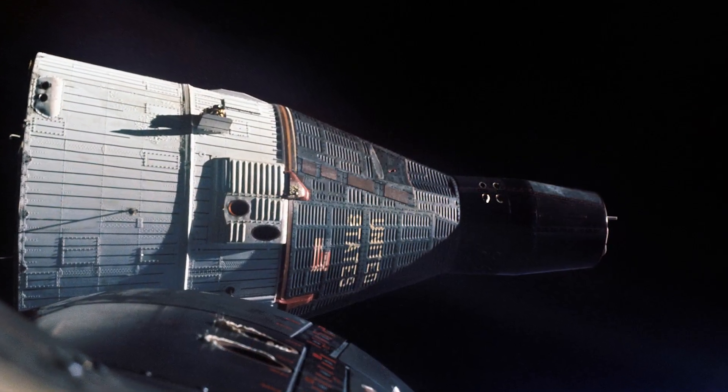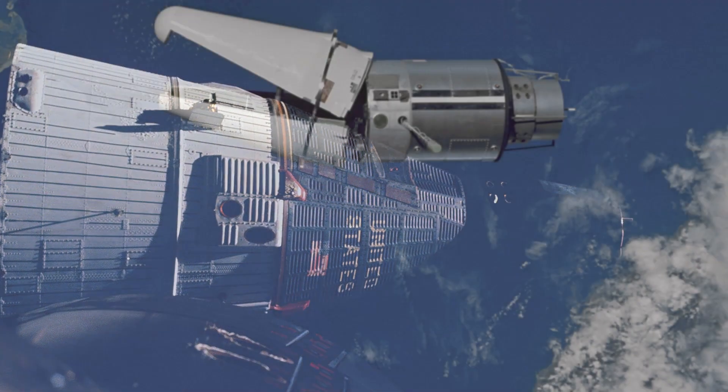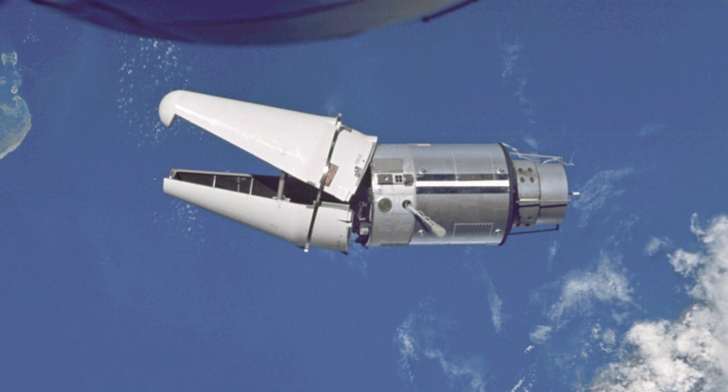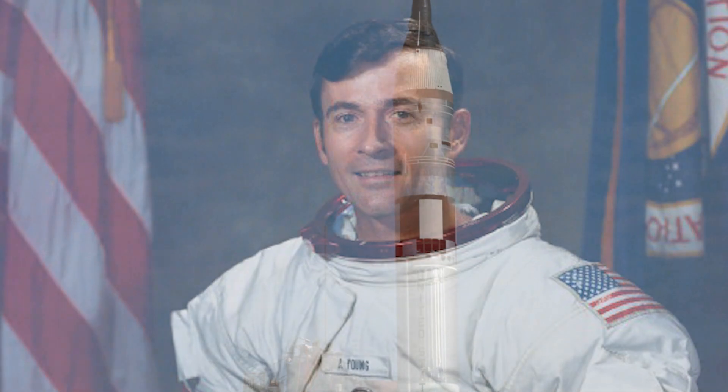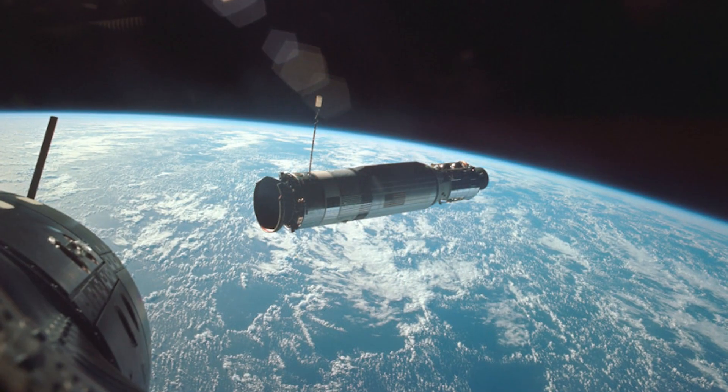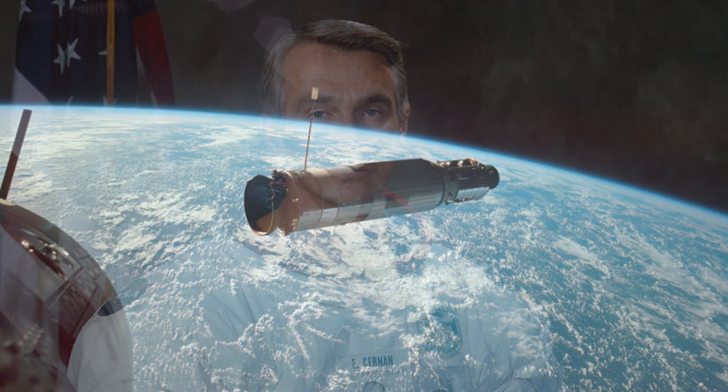The commander of Apollo 10 was Thomas Stafford. In 1965, Stafford was aboard Gemini 6 when it rendezvoused with Gemini 7. He returned to space on June 3, 1966, as commander of Gemini 9. The command module pilot was John Young, who had flown aboard the first flight of the Gemini program and had also commanded Gemini 10. Lunar module pilot Gene Cernan rounded out the crew — he too had ridden aboard Gemini 9 with Stafford.